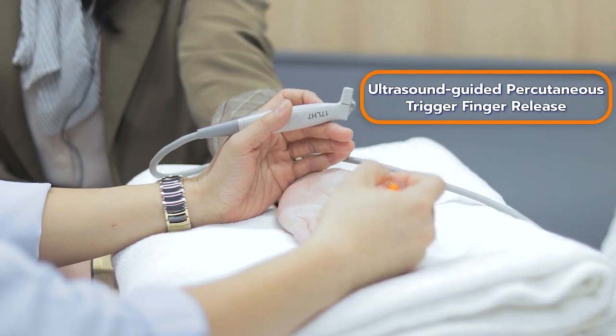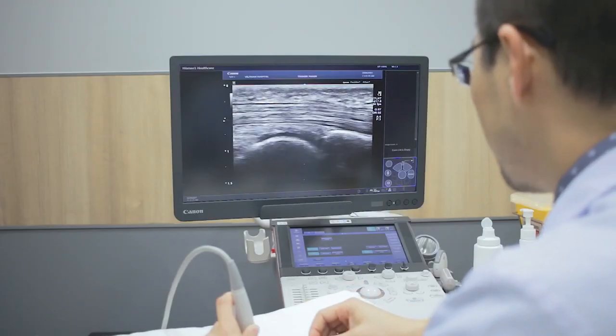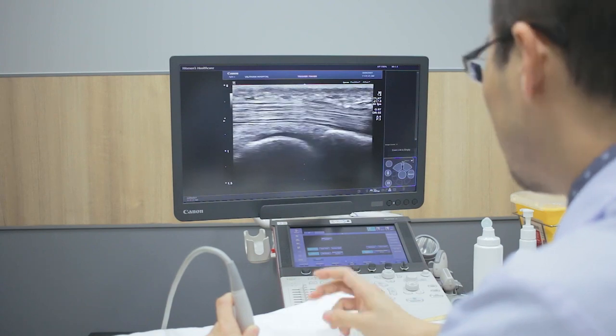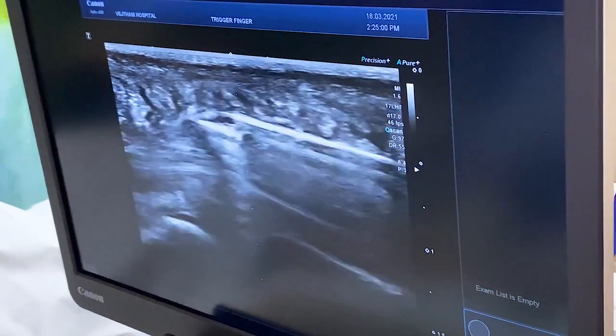Today we have the technology of musculoskeletal ultrasound to evaluate and approach the tendon and pulley, and especially we can identify the blood vessels and nerves around it. So we can use only a needle to release the pulley without any incision.